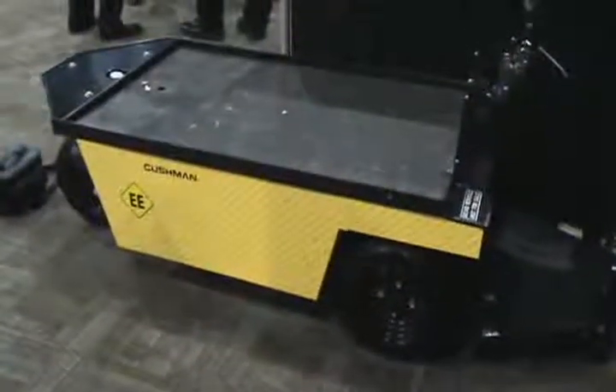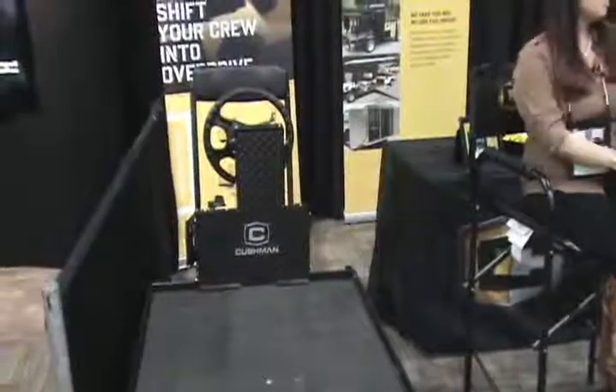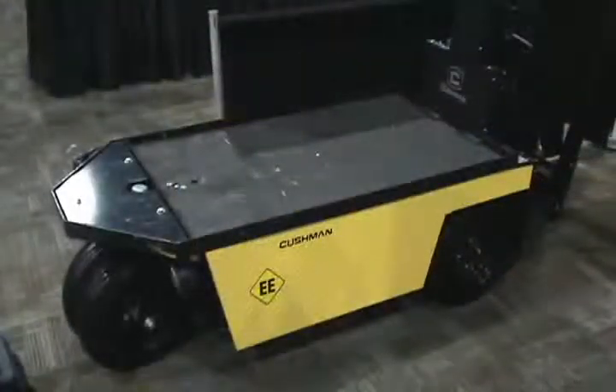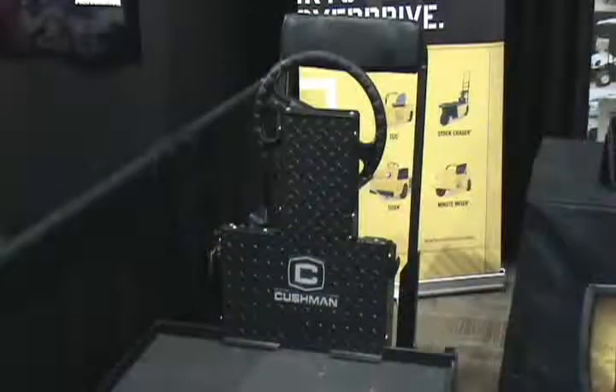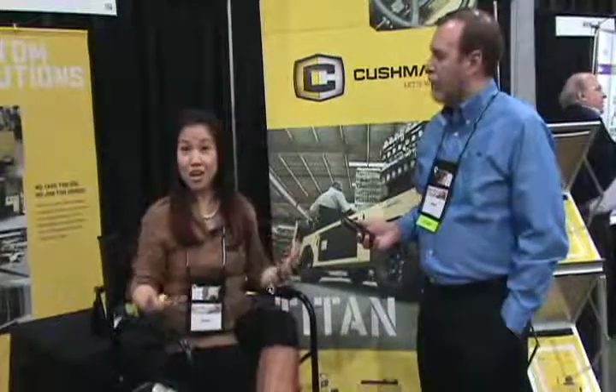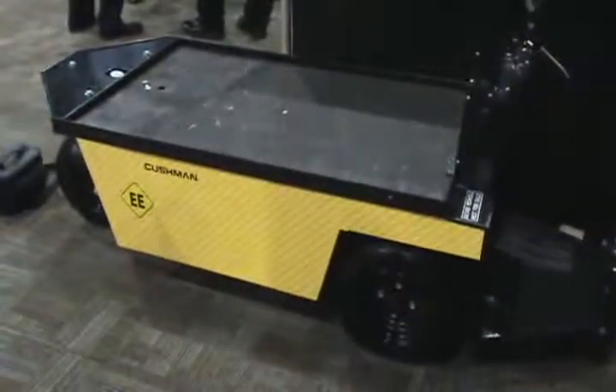As you can see, we have a stock chaser here. The stock chaser — we've actually refreshed it. It's traditionally had a single wheel in front, but for safety we've increased it to two wheels. And we've increased the space for our more robust workers in the American work area. So those are some of the new products that you get to see.